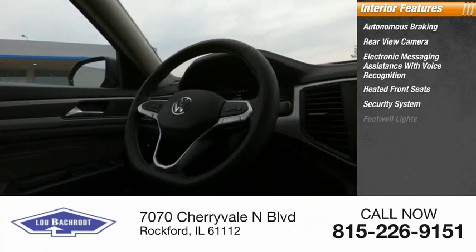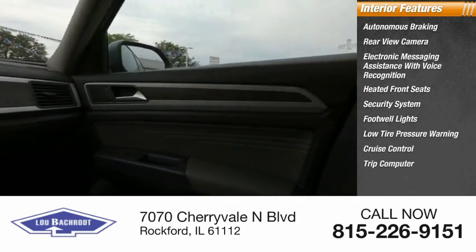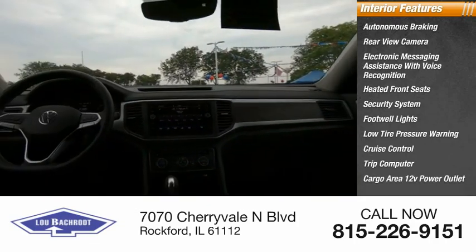Security system, footwell lights, low tire pressure warning, cruise control, trip computer, and cargo area 12-volt power outlet.